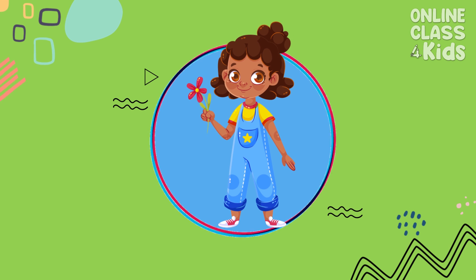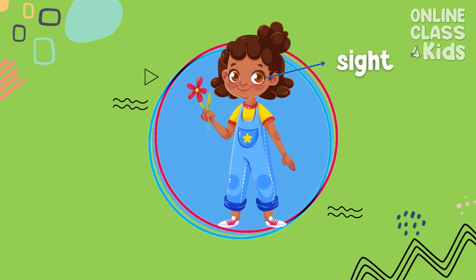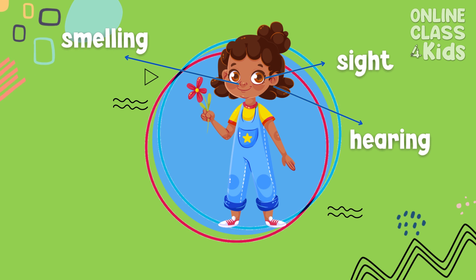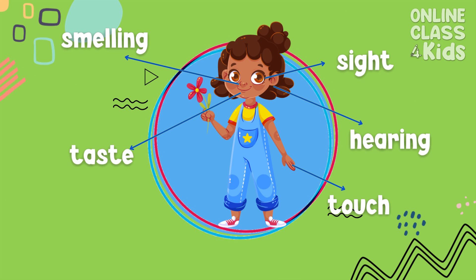Our 5 basic senses are: sense of sight, hearing, smelling, taste, and touch. They allow us to observe and understand the world around us.